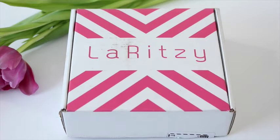Is this my January box? Yeah, it's my January box. I had to double check — it is. Anyways,